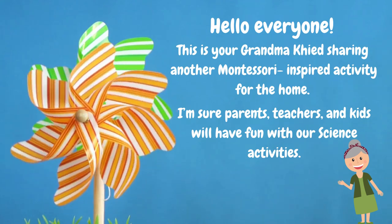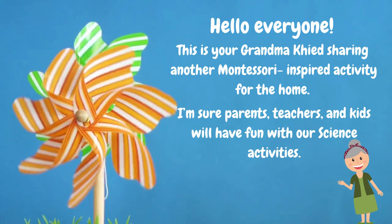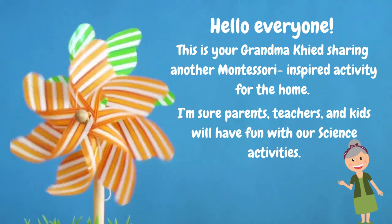Hello, everyone. This is your grandma, Kid, sharing another Montessori-inspired activity for the home.